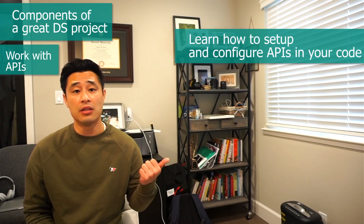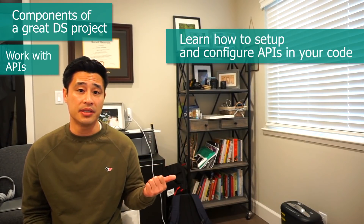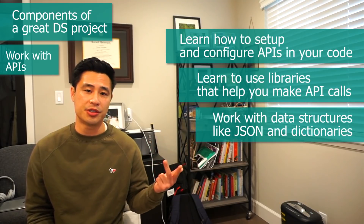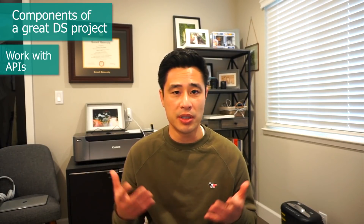The skills you're trying to learn when working with APIs are: number one, learn how to set up and configure APIs in your code, for example dealing with API tokens; number two, learn how to use Python libraries that will help you make API calls; and number three, how to work with data structures like JSON and dictionaries to help you collect and save data from the APIs. All of these are skills you'd be using on the job from day one as a data scientist, and as an interviewer, seeing these skills gives you a big leg up.